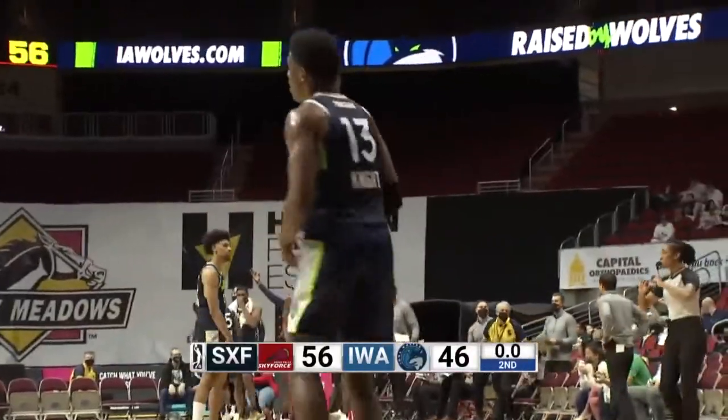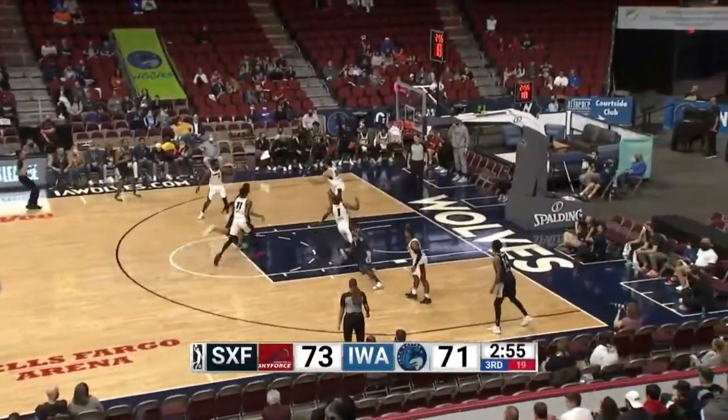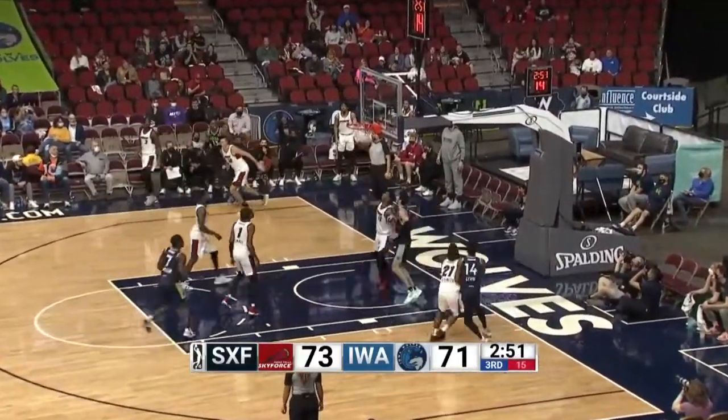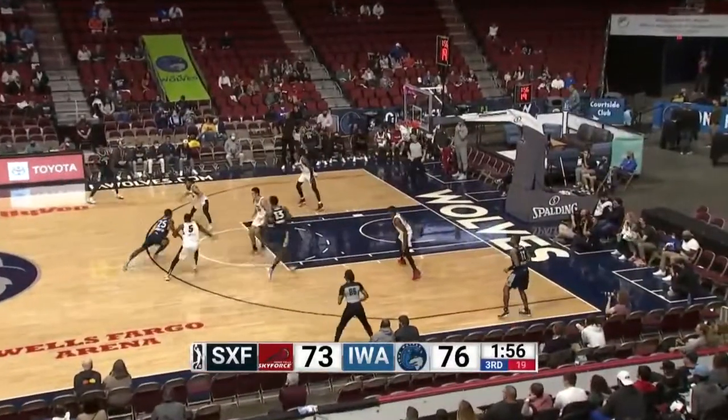That'll be the end of the half. Iowa has a chance to tie it or take the lead with a three. In the corner it's Knight — he'll try the three, got it! Knight knocks down a three-ball for the Iowa Wolves.